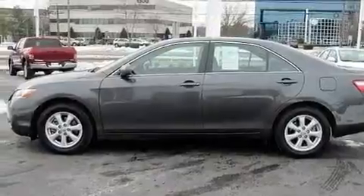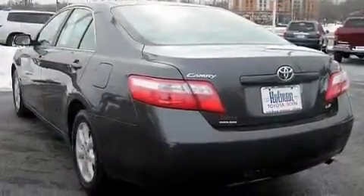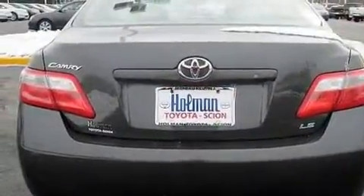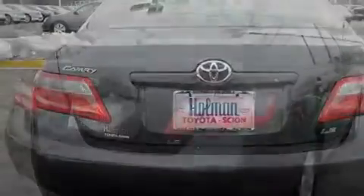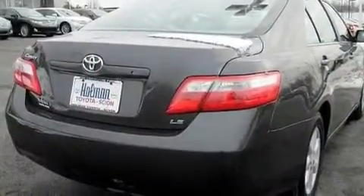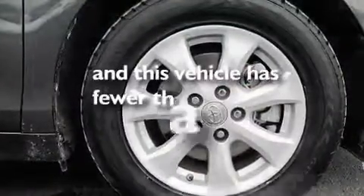Its top features include a power driver's seat, air conditioning, cruise control, a CD player, aluminum wheels, an engine immobilizer theft deterrent system, a passenger side vanity mirror, a low tire pressure indicator, a split folding rear seat, and this vehicle has less than 38,000 miles.